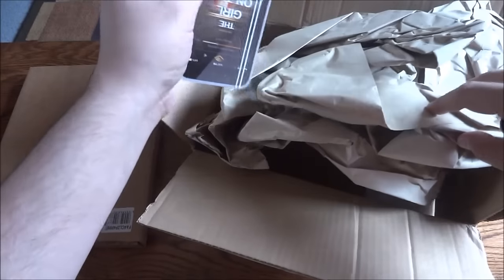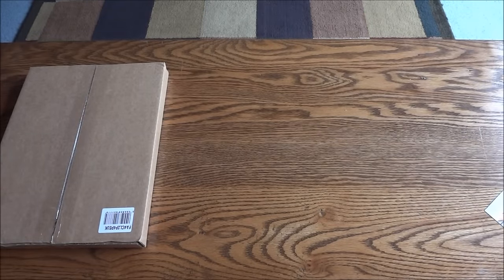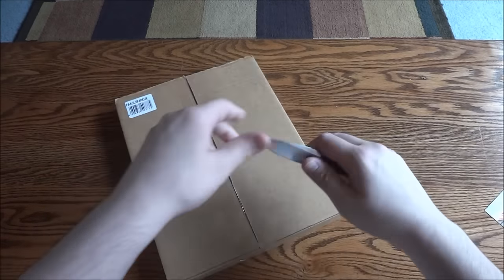Looks like they put everything inside that inner box. There's some coupon-type stuff and lots of paper. Let's get rid of that and get into the good part - the second box.